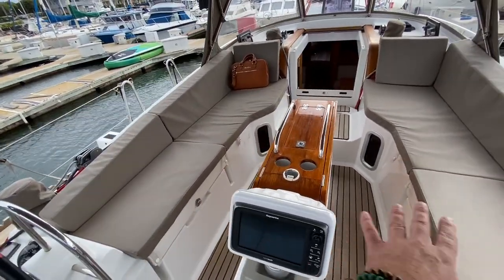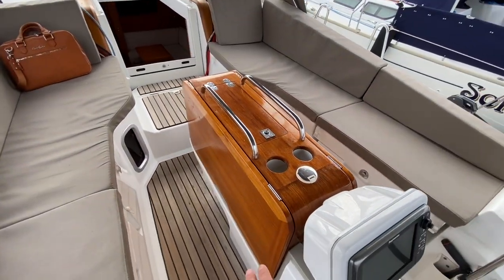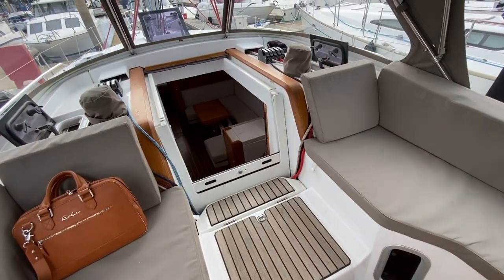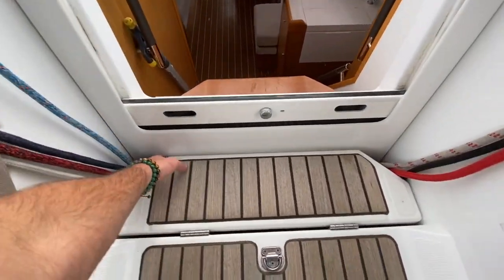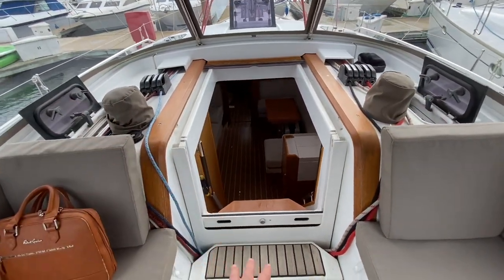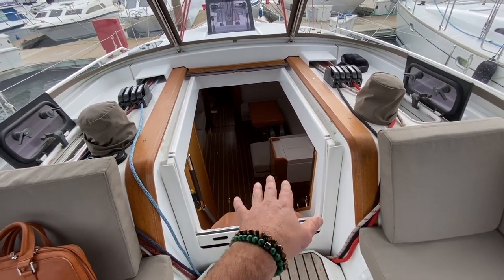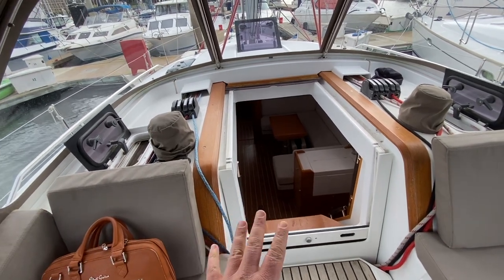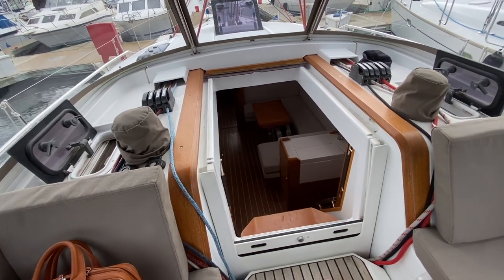Moving up forward, you have large lazaret lockers to both starboard and port side. There's a beautiful teak cockpit table with leaves that open up, cup holders, and storage. All of the sheets and halyards are led into a dedicated housing area — great storage so they're not all clumped up. The companionway hatch just slides right down out of the way so you're not fumbling with it. I love the cabin top electric winch here — it really makes furling and unfurling the sails quite nice.